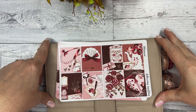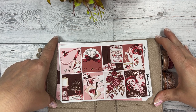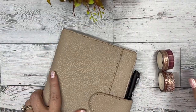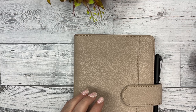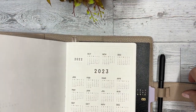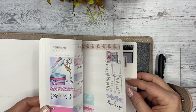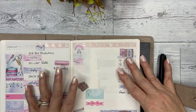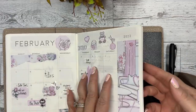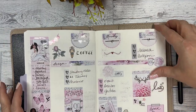Hi everyone, this is Dom with DEK Designs and we're going to plan the week of February 6th in my A5 Aurora Estelle and Annie plans printable weekly vertical. I also use the weekly essential and I do my monthly in the weekly essential.